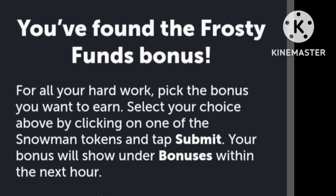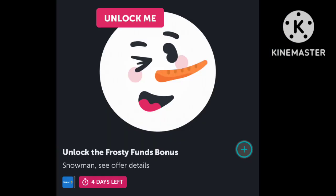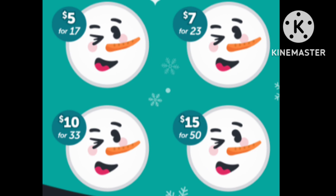They allow you to choose your own bonus. You have to unlock it, and then you know how Ibotta is — in an hour or so it'll be on your account. You've got four different choices: $5, $7, $10, or $15, depending on the amount of rebates that you want to do.